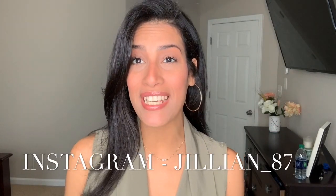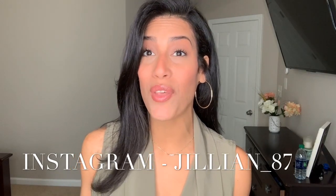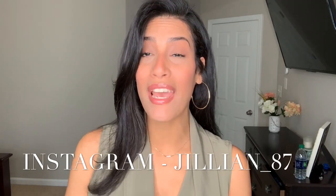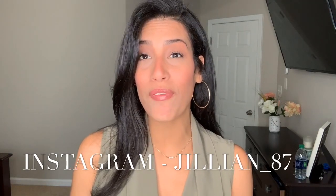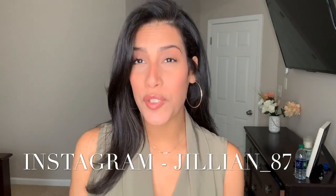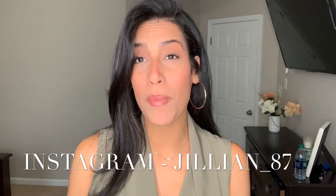Hey guys, welcome back to my channel, or welcome if you are new. My name is Jillian and today I have an outfits of the week video. I've never done a video like this before — this is my first time filming an outfits of the week. I thought it would be fun to take you guys along Monday through Friday and show you all of my mommy outfits. You guys really enjoy when I do try-on hauls, so I thought you might like this as well.